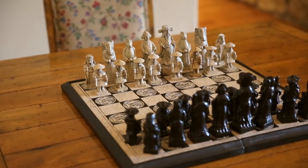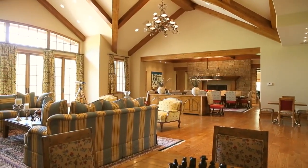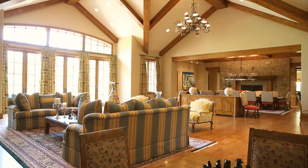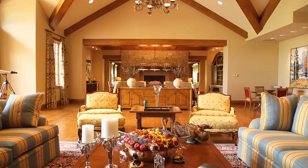Being the centre of the home, this room is both sophisticated and casual. Divided pane French doors open to the outdoor patio, making it an extension of the living area, allowing the fresh mountain air into the home.